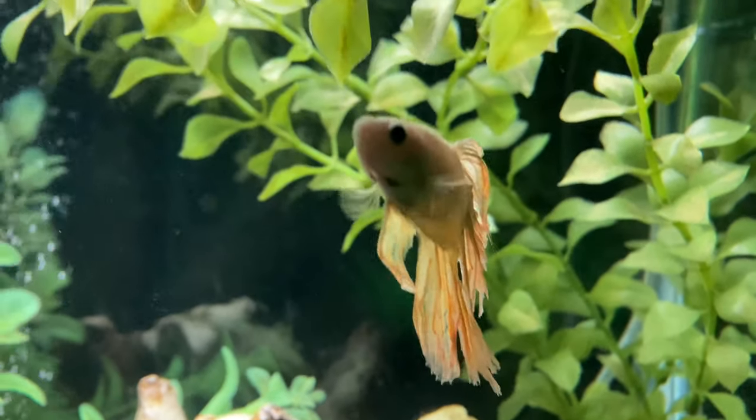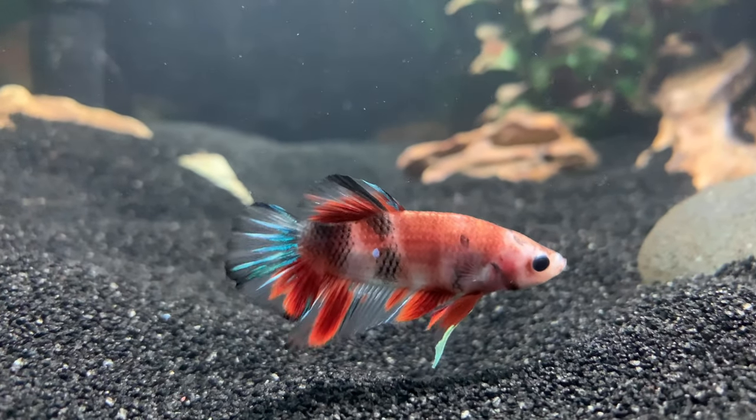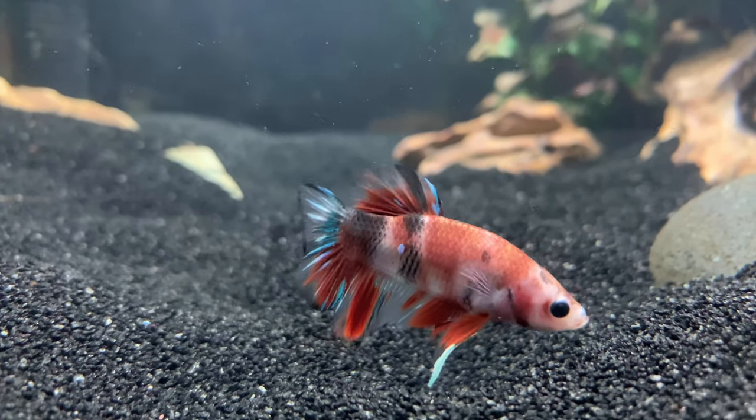Hey guys, welcome or welcome back to my channel. Today's video is going to be 5 things you need to know before getting betta fish.